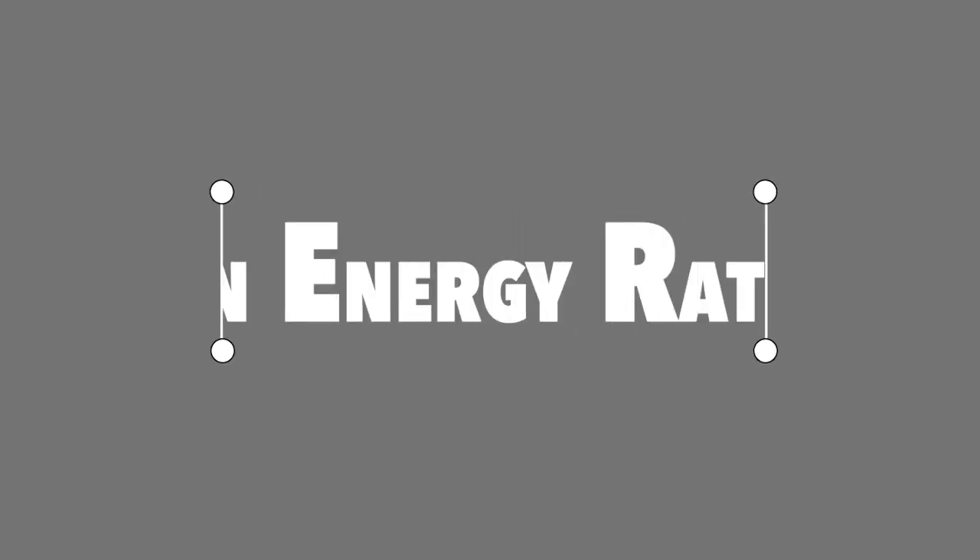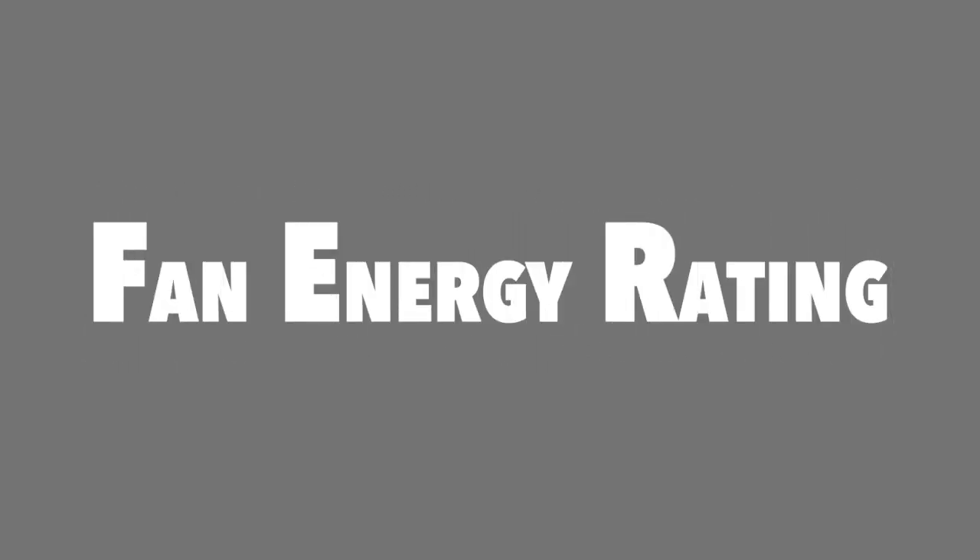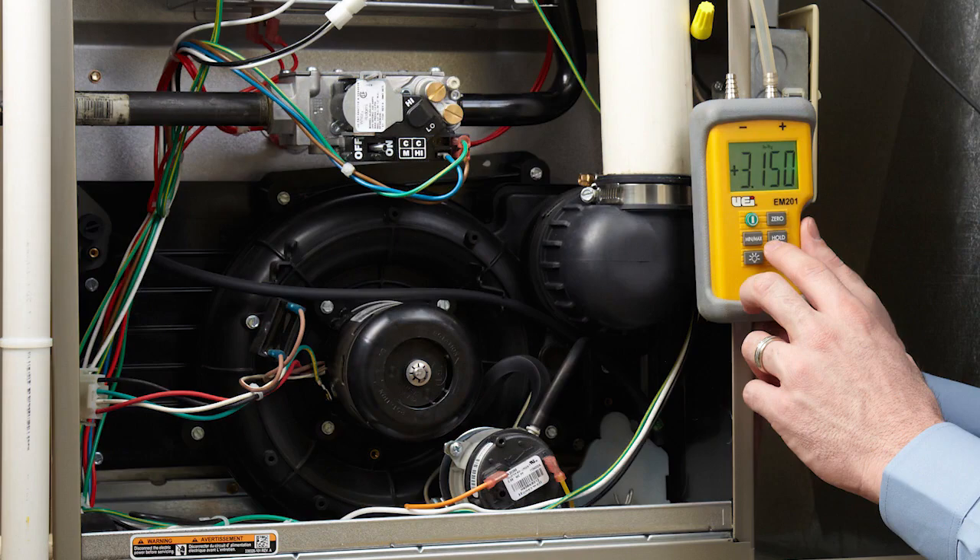What is FUR? FUR stands for Fan Energy Rating and is the Department of Energy's first national efficiency standard targeting a specific product component — in this case, the residential gas furnace fan.